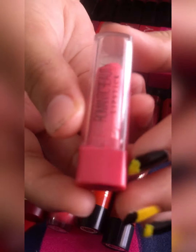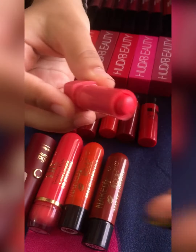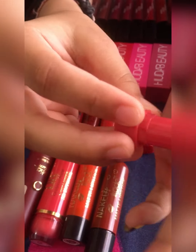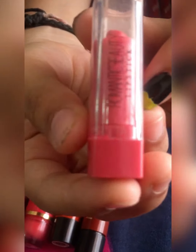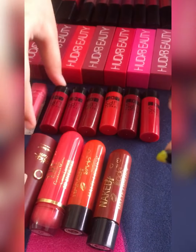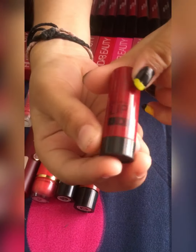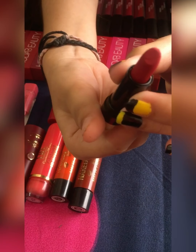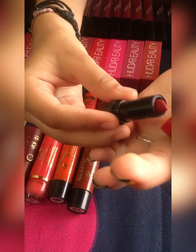Now, this ADS lipstick I bought from Amazon to check if it's going to suit me or not. I must say it's pretty good. I definitely suggest everyone who likes ADS cosmetics that they can buy this. Next time when I buy any cosmetics, I will definitely try other ADS lipsticks.